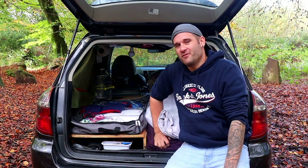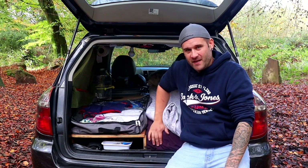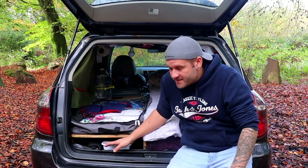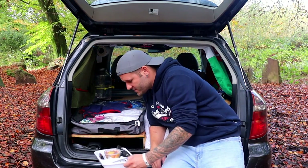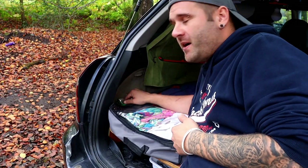I got a bigger foam mattress — a 150mm foam mattress. Thank you so much to Sierra and the family for letting me have this. It's so much more comfortable than the air bed I was using before, and I've got loads of headroom now. Under this side I've got all my cooking utensils, pots, pans, plates. Over here I've got all my food — dry food, rice, pasta, things like that, tea bags.